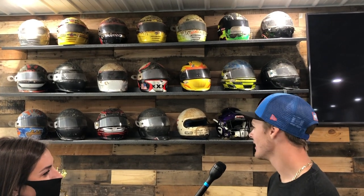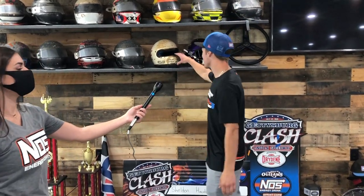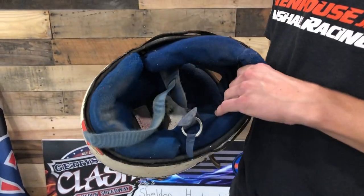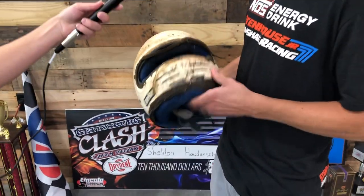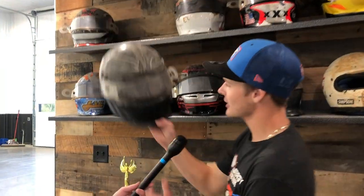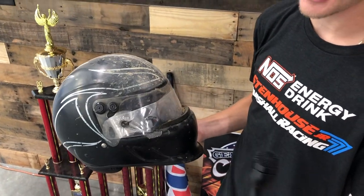Yeah, for sure. Big helmet collector — my dad kind of when I started racing gave a lot of helmets away, so I've been buying helmets back. If anybody out there has my dad's helmets, I'll probably buy them off you if the price is right. A lot of cool stories on dad's helmets — like this helmet here, dad took a nerf bar through the front of his helmet, knocked his two front teeth out, I think this was at Williams Grove. And another one here, he took a rock to the face — I've never seen a helmet push a shield in like that — and that one broke his nose. He's a tough old dude though, so he was good.